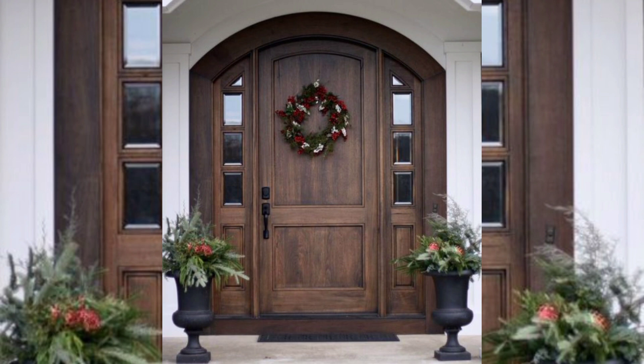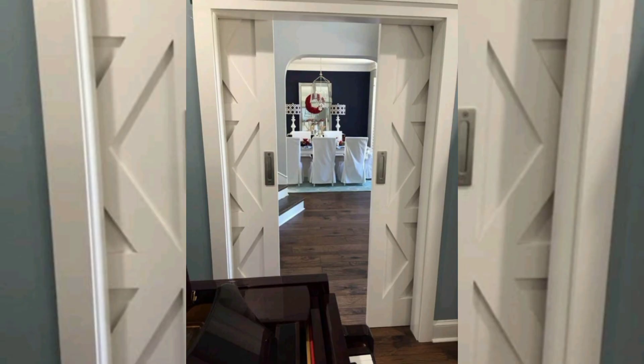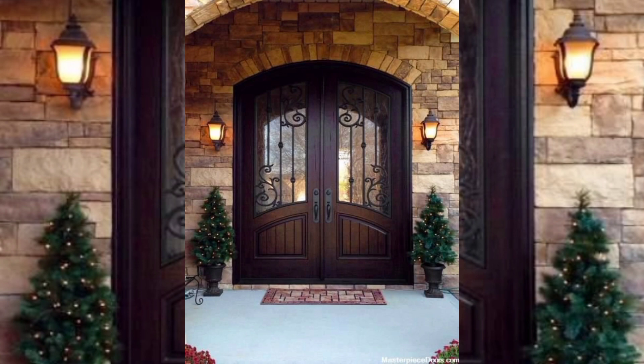In this video we will explore some modern home door design ideas that are both stylish and functional. The first one is the pivot door. Pivot doors have become increasingly popular in modern home design because of their unique look and functionality. Unlike traditional doors which are hinged on the side, pivot doors hinge on a central pivot point, allowing for a larger opening and a more seamless transition between indoor and outdoor spaces.